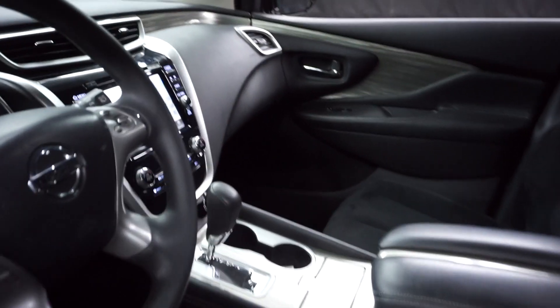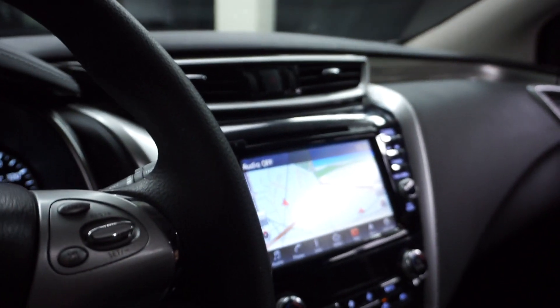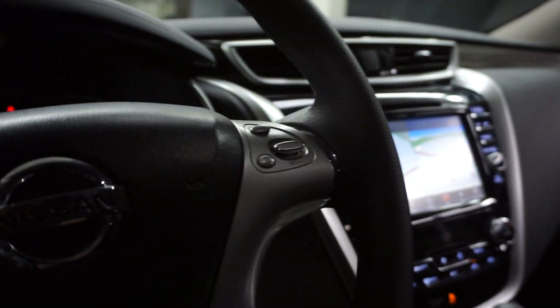This one is silver. It's got black cloth interior. It's got navigation, rear view camera, satellite radio, CD. And it's got 39,000 miles.